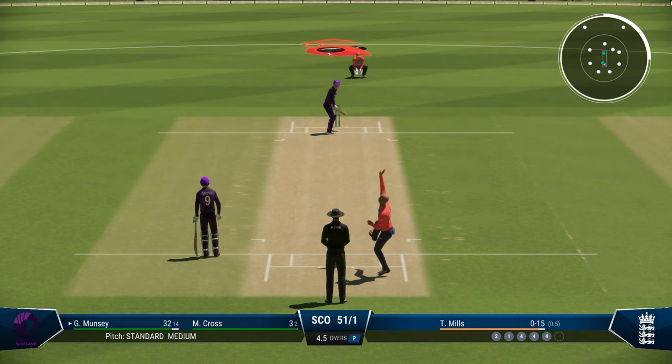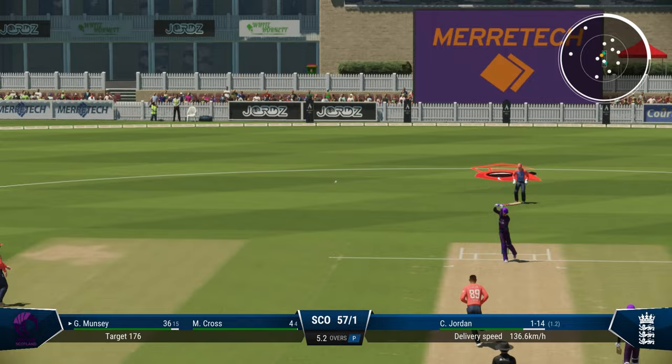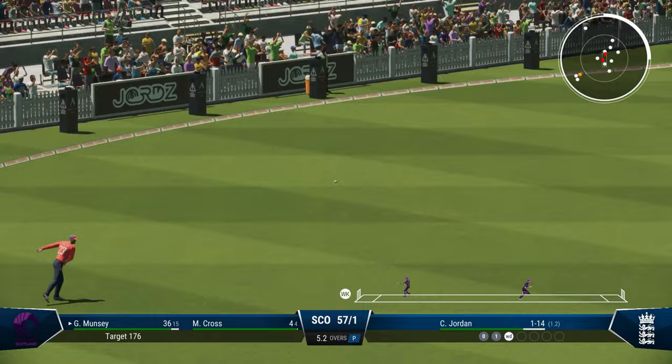Oh, this is out of the world — exhilarating stuff. Just beautifully guided touch play. Smashes this one but not much timing. Fielder coming in and cuts it off with a good dive, but they'll get three. Scotland 64 for 1.